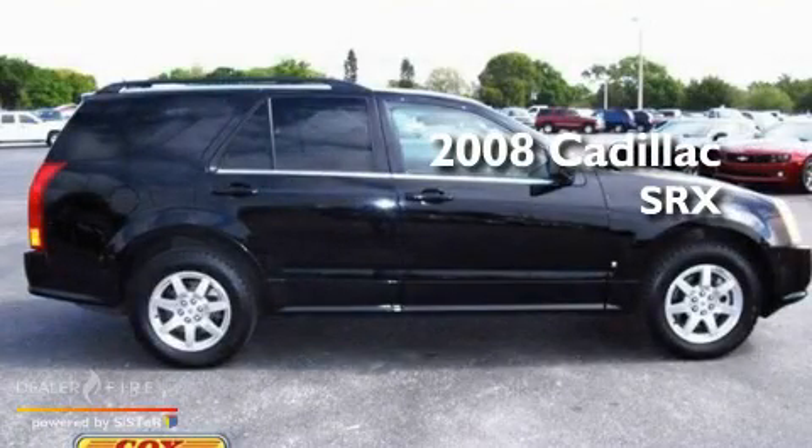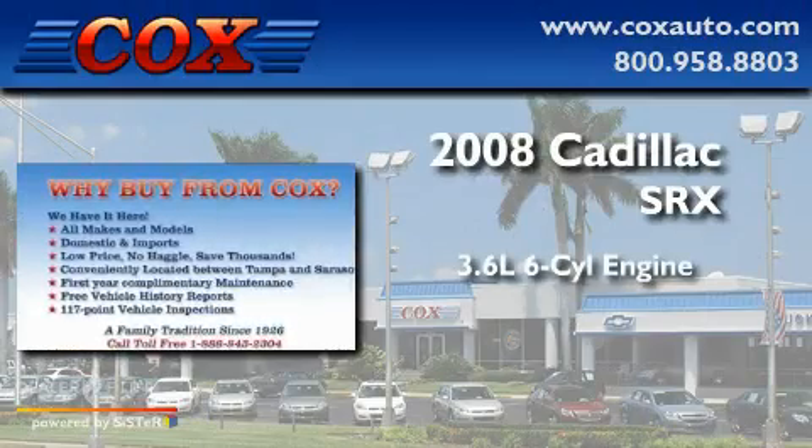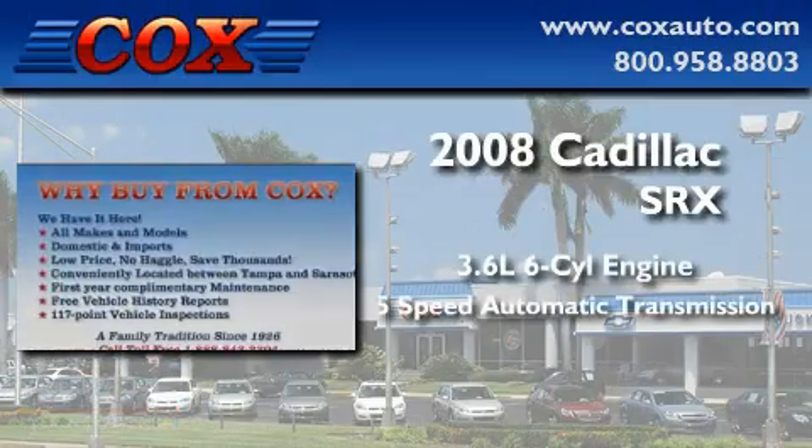This is a 2008 Cadillac SRX. It features a 3.6-liter, six-cylinder engine and a five-speed automatic transmission.